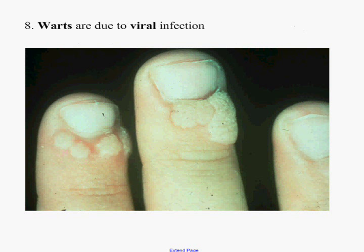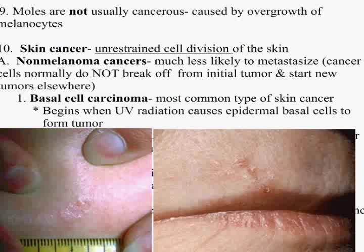It's actually caused by the chicken pox virus. Warts are also due to viral infections — not toads.